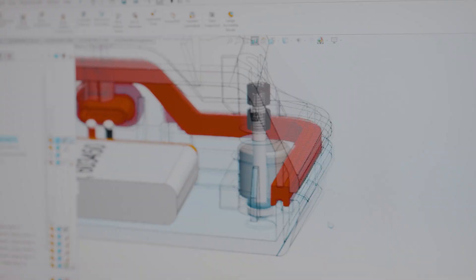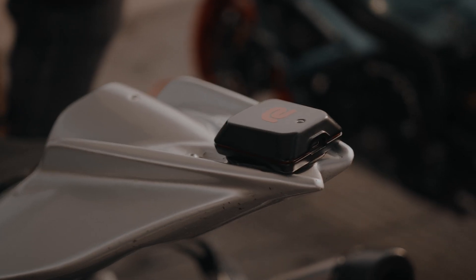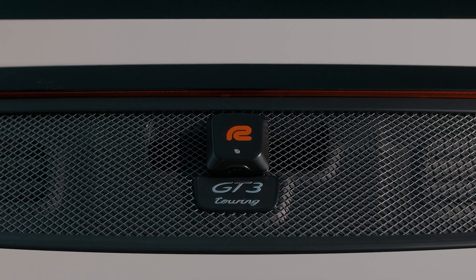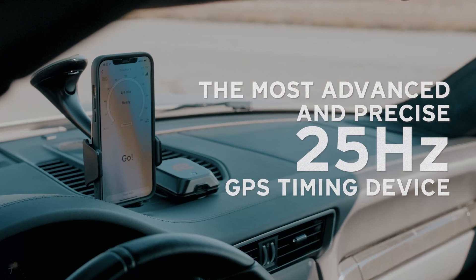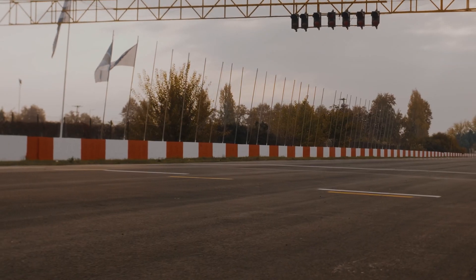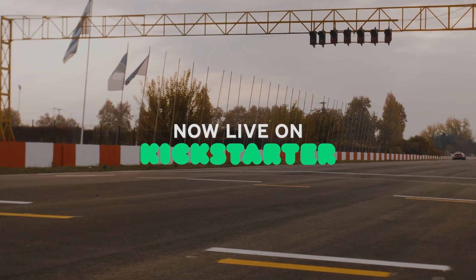Everything is backed up by top-of-the-line hardware and software. Designed and developed with an outstanding level of quality control inside the European Union, RaceBox Mini is the most advanced and precise 25 Hz vehicle timing gadget you can buy today. Be among the first to experience it — now for a fraction of the price on our Kickstarter campaign.